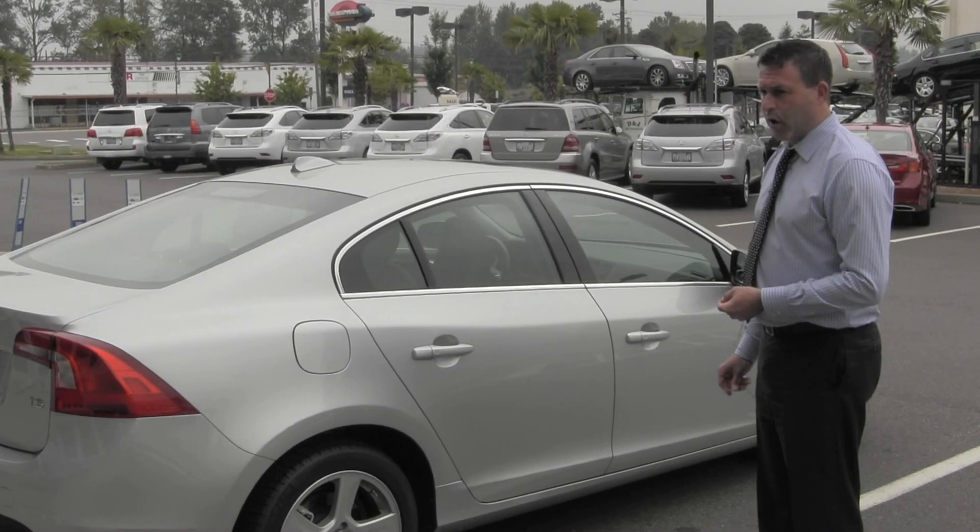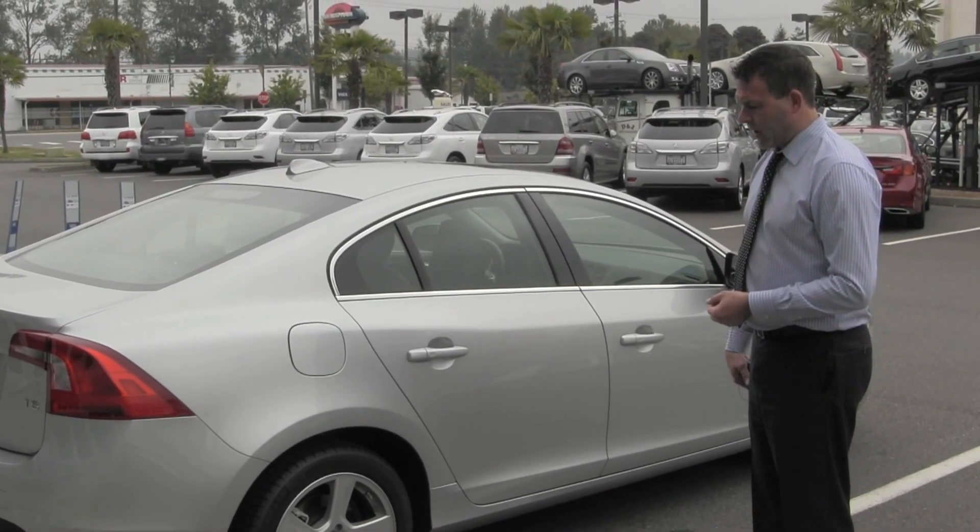Once again, this is a 2012 pre-owned Volvo S60. My name is Joe Belshaw and I'm with Volvo of Tacoma.